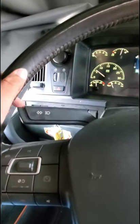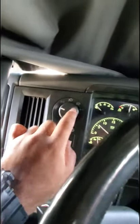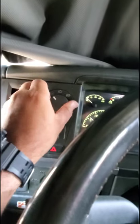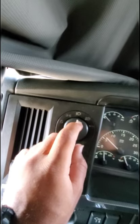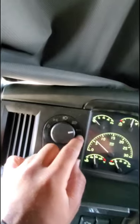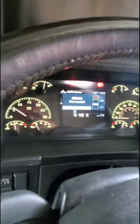This is the headlight controls — they're automatic as well. That is for the marker lights, then the fog lights, and then full automatic. The hazard switch is here, and this is for controlling the brightness of the gauge cluster.